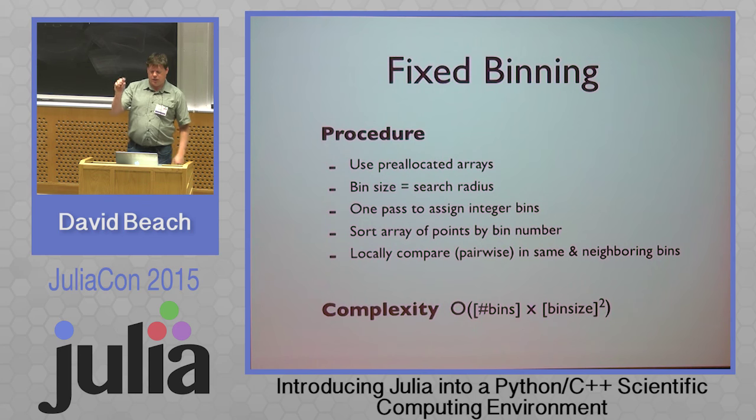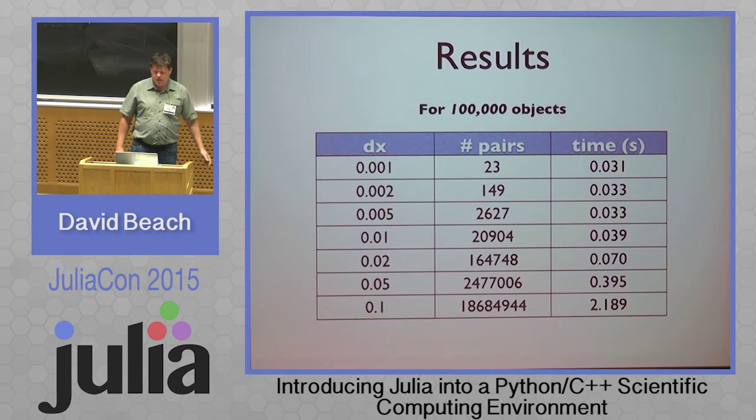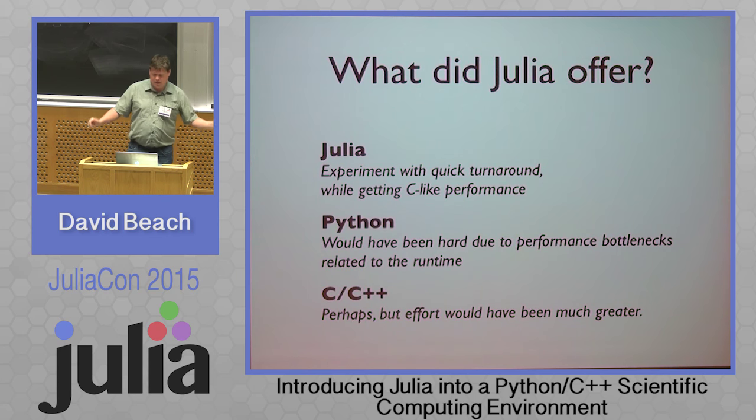Results for that: using Cartesian three-point distributed between zero and one, even all the way up to a 0.05 bin size I'm doing it in 0.3 seconds. By the time you get to 0.1, you're finding a lot of pairs, so you expect it to slow down because the work becomes lots of comparisons and generating lots of results. Julia offered quick turnaround and great C-like performance.